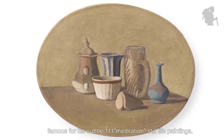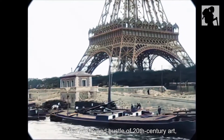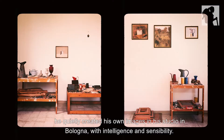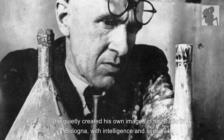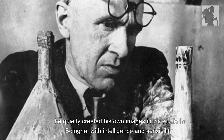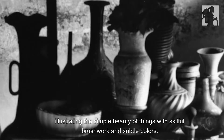Famous for his subtle, meditative still life paintings, and removed from the hustle and bustle of 20th century art, while other artists headed to Paris, he quietly created his own images in his studio in Bologna. With intelligence and sensibility, he stands out for his highly personal character, illustrating the simple beauty of things with skillful brushwork and subtle colors.